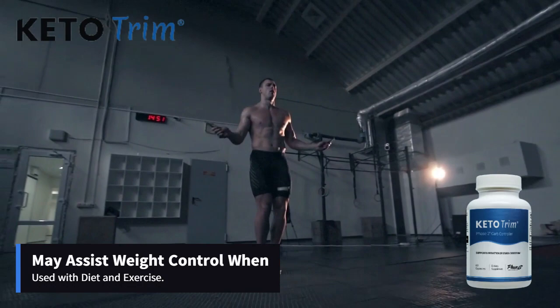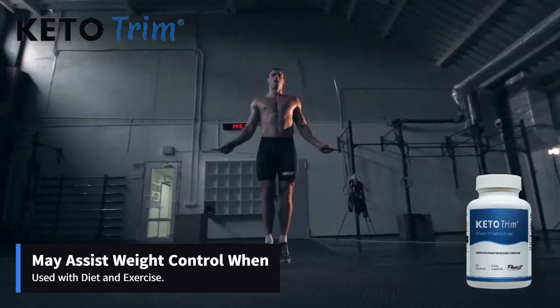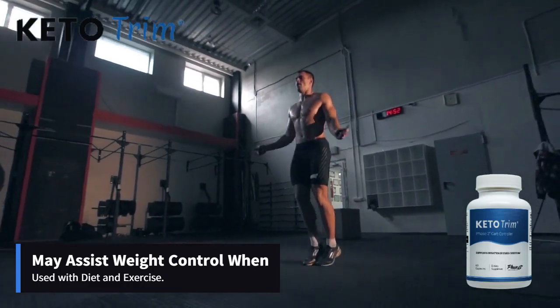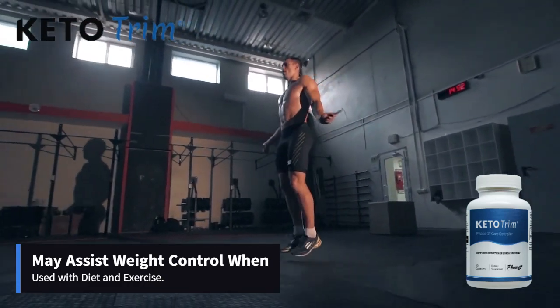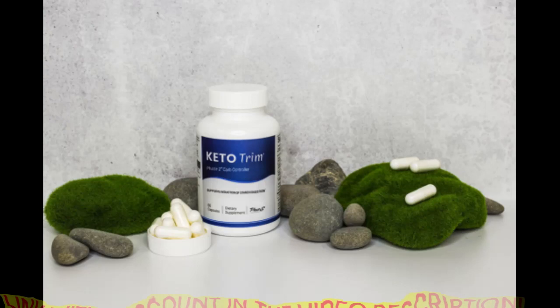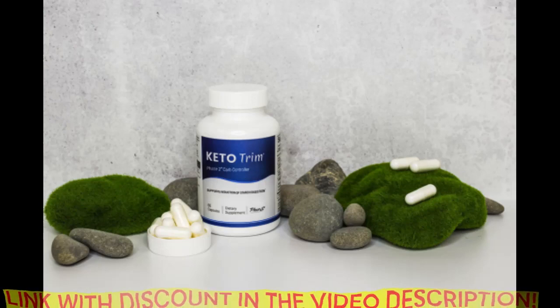This product is completely safe to use and is processed under strict, sterile, and accurate standards. In addition, Keto Trim capsules are non-GMO and do not form habits. Keto Trim has been tested and approved by thousands of people around the world, and no one has complained about side effects.